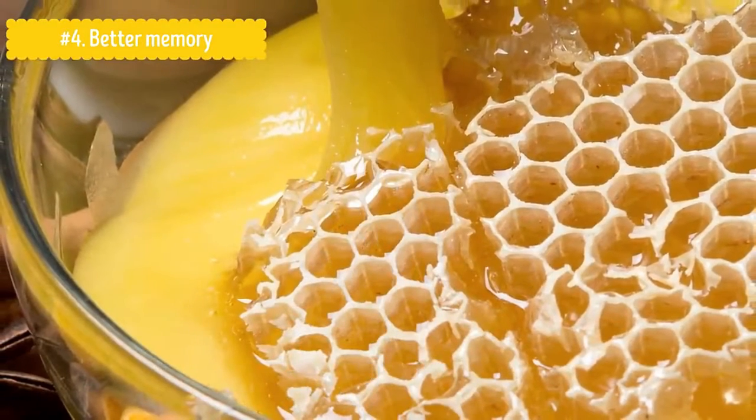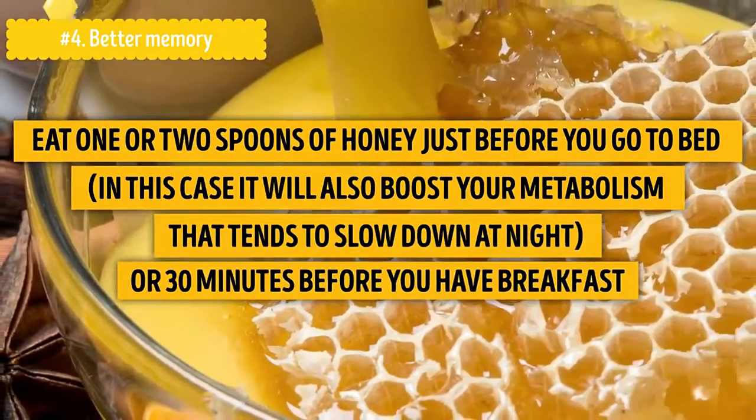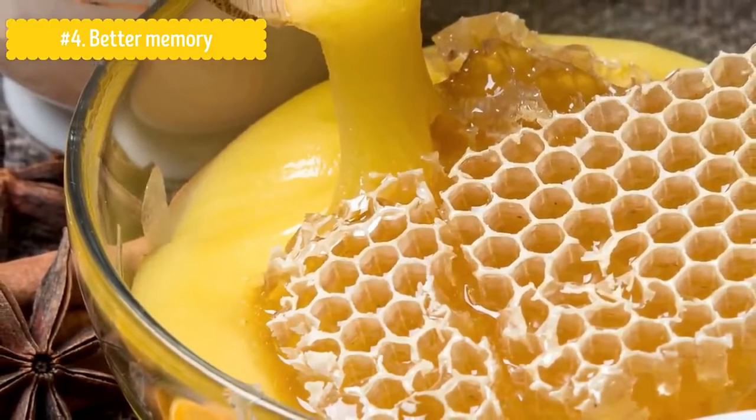Eager to try it out? There's nothing simpler. Eat one or two spoons of honey just before you go to bed — it will also boost your metabolism, which tends to slow down at night — or 30 minutes before breakfast. In this case, it will also help with any stomach issues you might have.